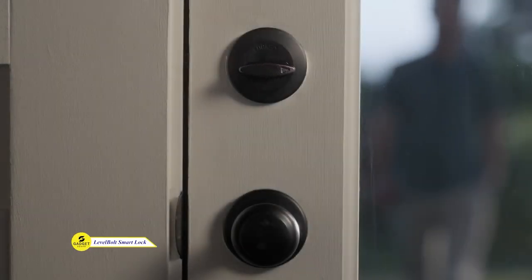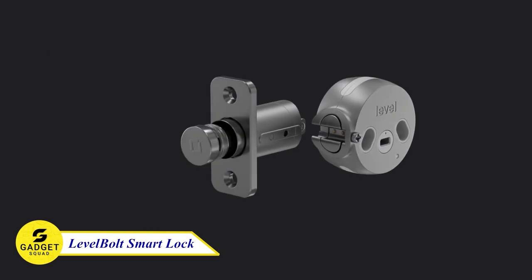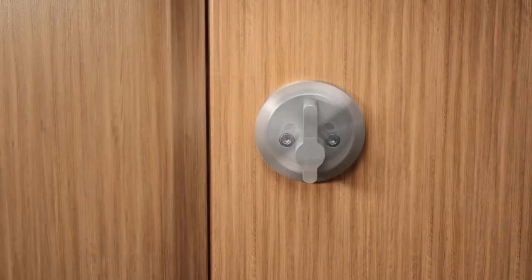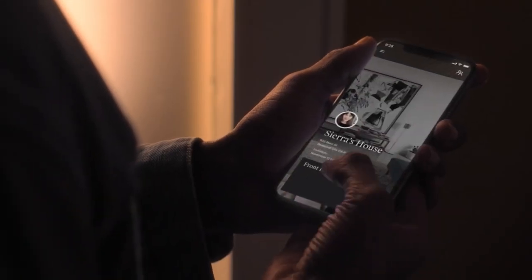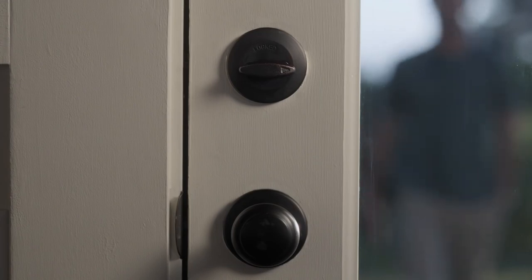Level Bolt Smart is the lock that transforms your existing deadbolt into a digital door lock without the need for bulky or distracting hardware. It's easy to install and use, and it's compatible with most standard exterior doors. With this device, you can lock and unlock your door with your smartphone, set up auto unlock, and share access with friends and family. Level Bolt is also compatible with Apple HomeKit so you can control it with your voice. Improve your home with Level Bolt and be smart.